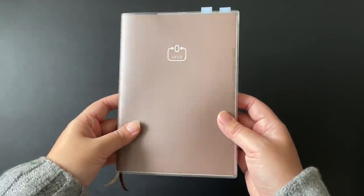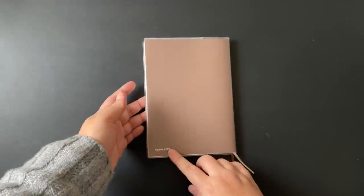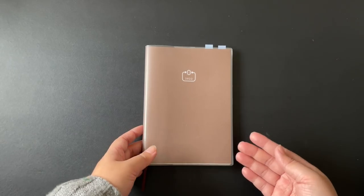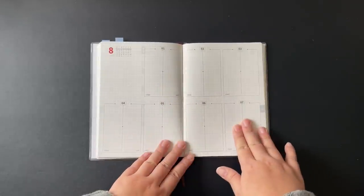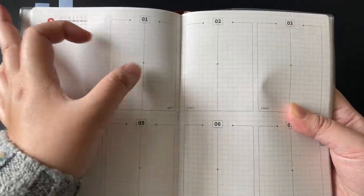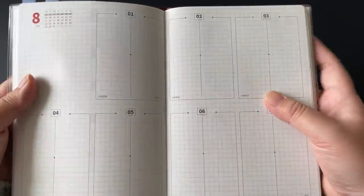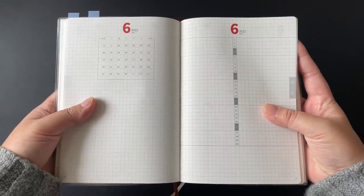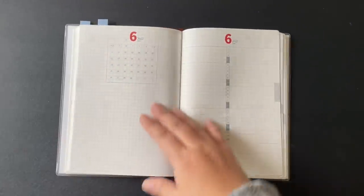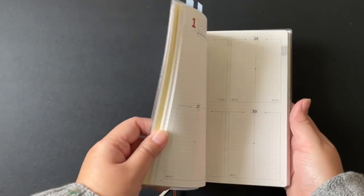You might have seen this planner pop up on Instagram and YouTube lately — it's called the PAL (P-A-L) from Kokuyo, in collaboration with Bunbougu-ya, an amazing stationery YouTuber who designed this interesting layout. It includes eight blocks across the whole week, but each day has a line down the middle separating it into two sections — so you can have work stuff on one side and private stuff on the other, or health on the left and to-dos on the right. Each month is preceded by a monthly calendar, bullet-journaling space, and a habit-tracker-style section on the right.